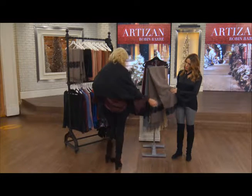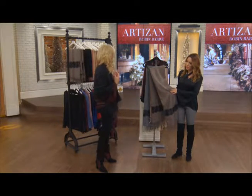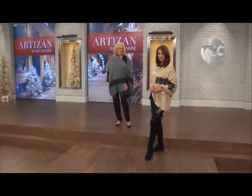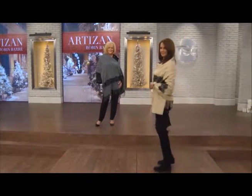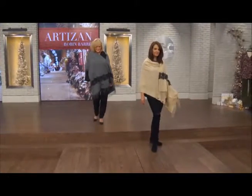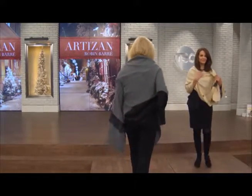I just threw it on on top of my outfit, but it's always awesome to have a fun shawl in your wardrobe. Keep this in mind: if you Google 'top 10 gift ideas for the holidays,' there's always a scarf or a shawl on that list. Imagine giving this as a gift — a shawl slash scarf that's multifunctional.